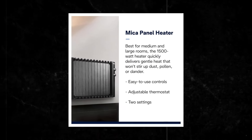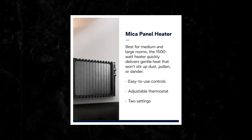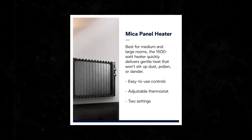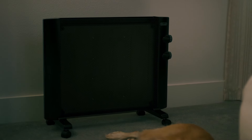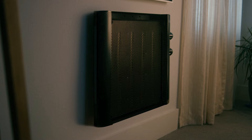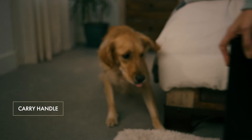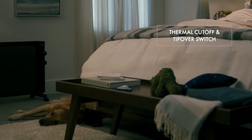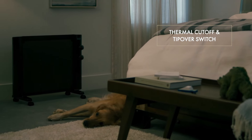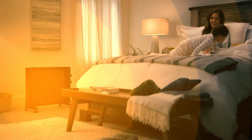Additionally, a standby setting activates the heater when temperatures drop below 41 degrees, which is particularly useful for preventing frozen pipes during cold spells. The sleek design of this heater allows for versatile placement options. It can be positioned on the floor as a freestanding unit or mounted on the wall using the included kit. Its lightweight construction and convenient carry handle make it easy to move from room to room as needed, enhancing its practicality.